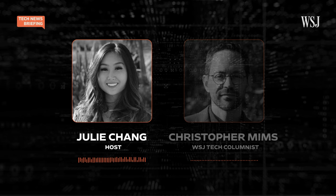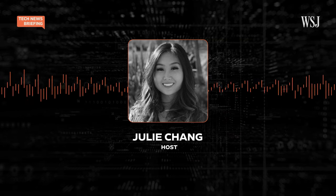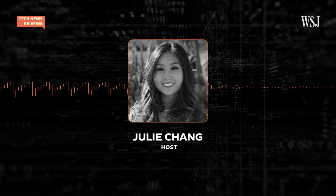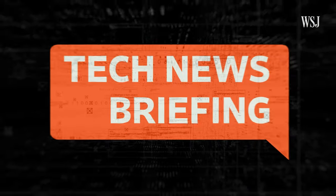Alright, that was our tech columnist Christopher Mims. And that's it for Tech News Briefing. Today's show was produced by Anthony Bancy with supervising producer Melanie Roy. I'm Julie Chang for The Wall Street Journal. We'll be back tomorrow. Thank you for listening.